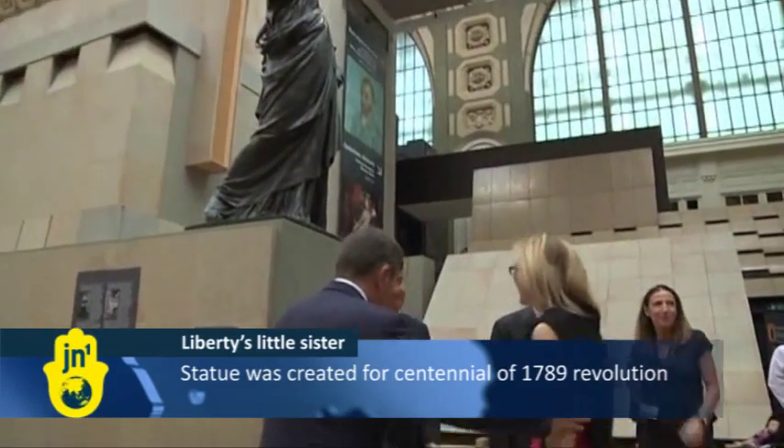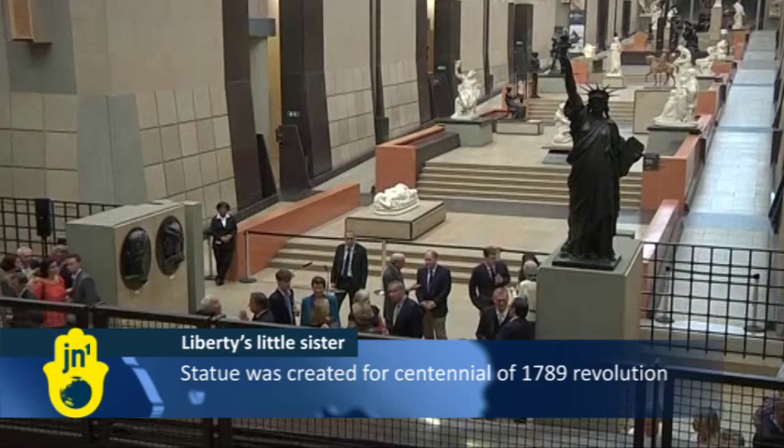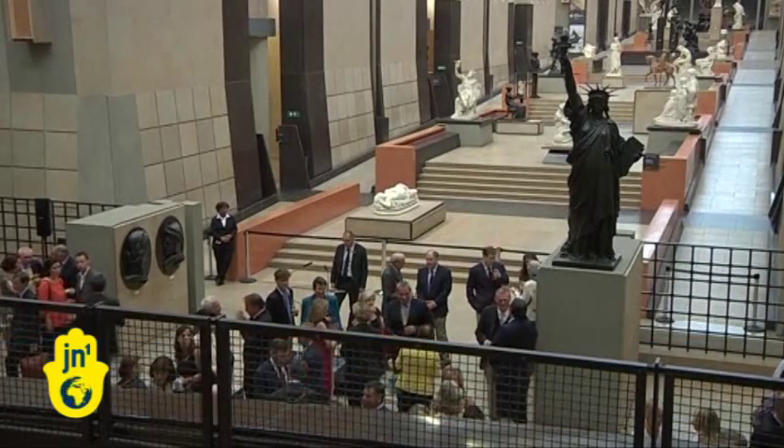The statue will from now on stand as the centerpiece of the Paris Museum, where it will be protected from damaging elements such as the weather and pollution.